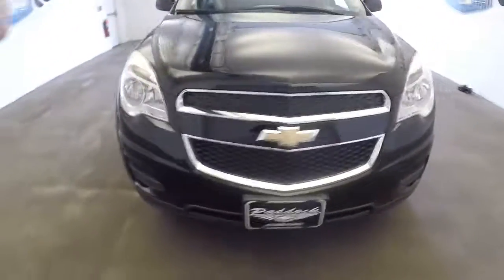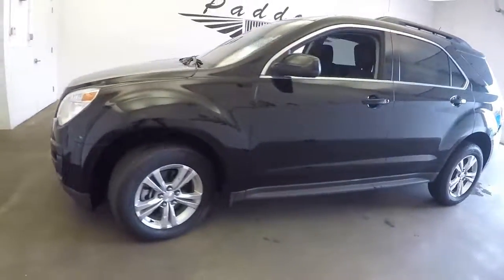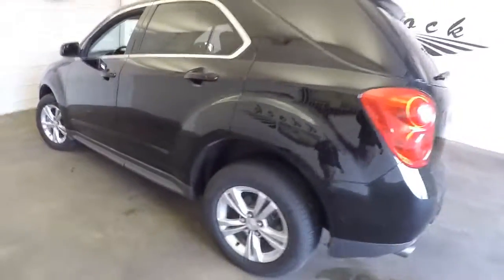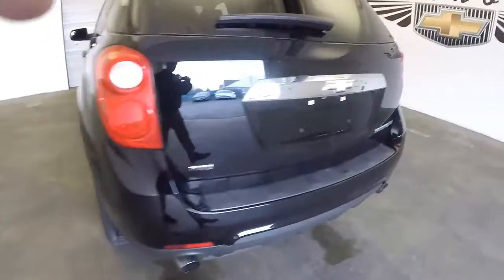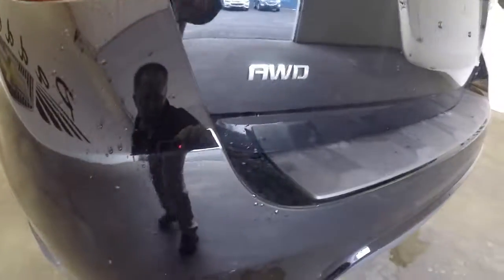Let's take a look at this 2014 Chevrolet Equinox. Black exterior paint, vehicle is in nice condition. We're going to work our way from the back of the vehicle to the front so you can get a better idea of everything this Equinox has to offer. Opens and closes nicely — it is all-wheel drive.